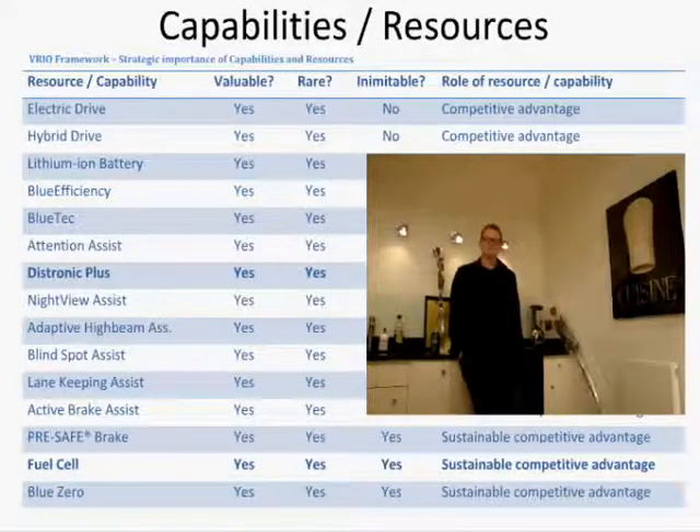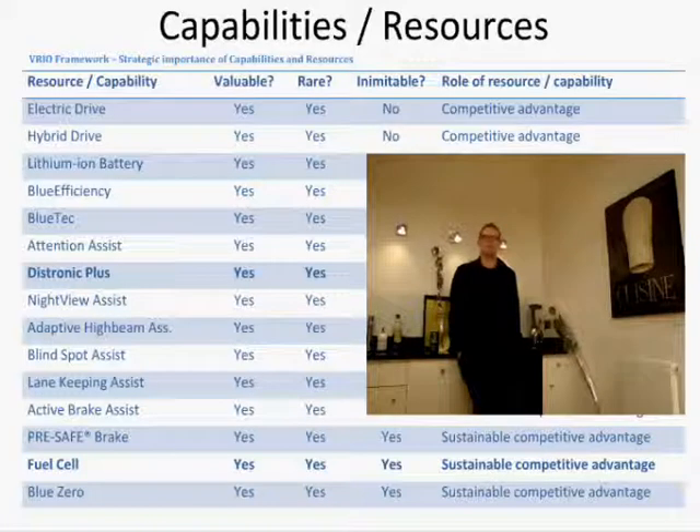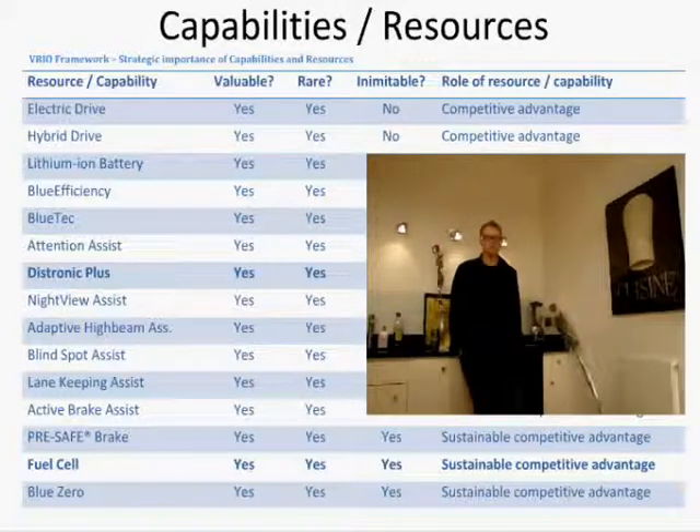We analysed Daimler's capabilities and resources using the RAIO framework, especially focusing on fuel efficiency and driver safety. As you can see in the table, there are quite a lot of capabilities that are a product of Daimler's research and development activities. Most of them lead to a sustainable competitive advantage because they are rare, inimitable and valuable. However, we will only focus on two of them due to time constraints.